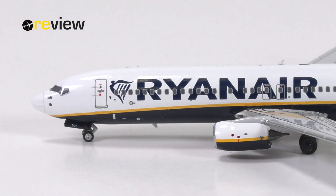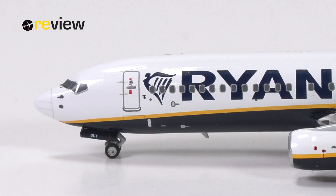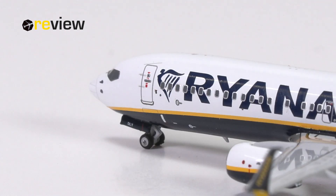At the front of the aircraft and across the fuselage, we have the typical billboard writing with 'Ryanair' and the Ryanair harp. We also have plenty of static ports and other small markings, like some details at the front cabin door. Overall, that looks pretty realistic.